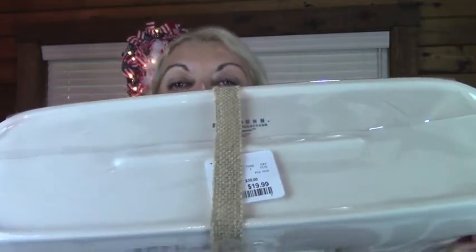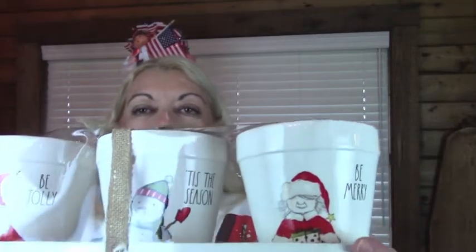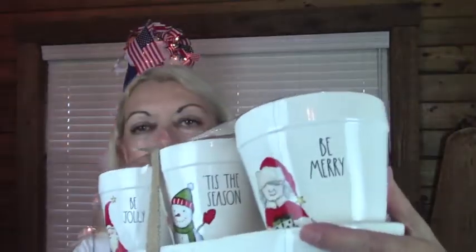Now back to the Christmas items. It's one of the three little planters, and it was $19.99. You can use these actually for plants if you like, or you can put spoons, forks, and knives — just really whatever your imagination wants. The first one says Be Jolly, the second one says Tis the Season, and the third one says Be Merry. These are so, so cute.